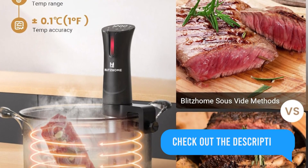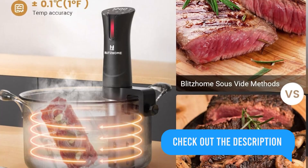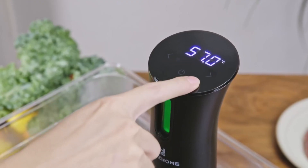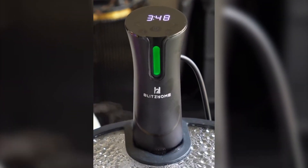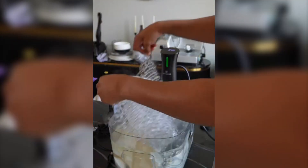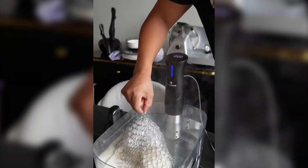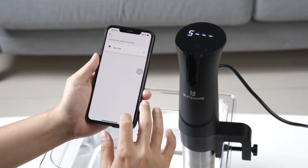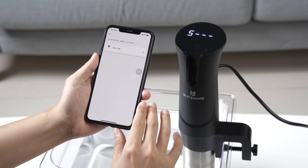From juicy steaks to delicate veggies, setting your cooking preferences is a cinch thanks to the user-friendly touchscreen interface. It's a sleek, space-saving addition to any kitchen — whisper quiet and energy efficient. Elevate your cooking to Michelin-star level with the BlitzHome Sous Vide Machine and indulge in gourmet delights at home.